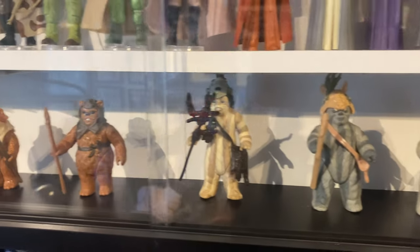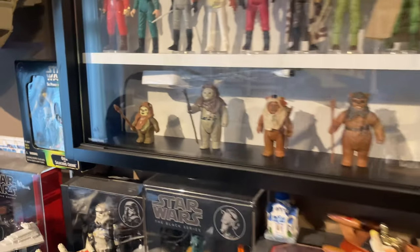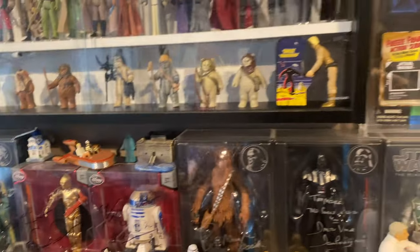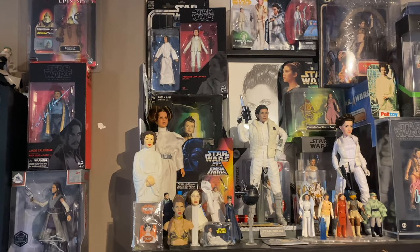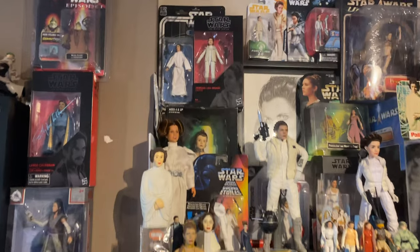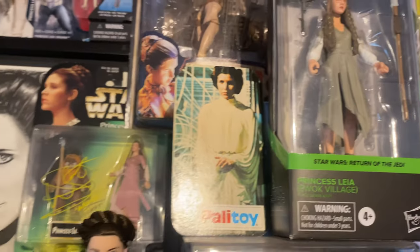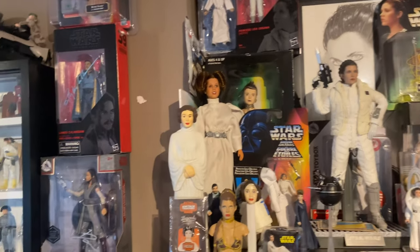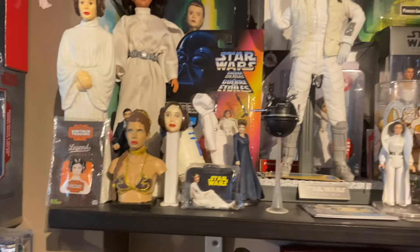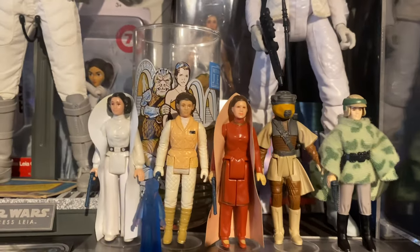We've got all the Ewoks — all of them, bless them. That's the vintage sorted — well, not all obviously. We've got a Leia shelf. Not a lot has been added to this since last time — we do have a bit of a Palitoy carded figure there, I think we've got a nameplate somewhere as well. Got all the vintage Leias — I've got another Bespin Leia coming.